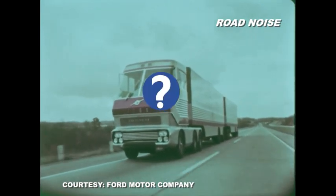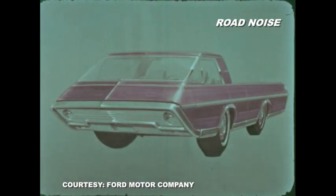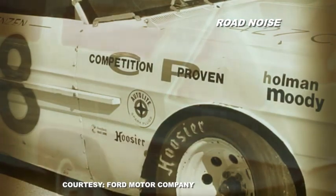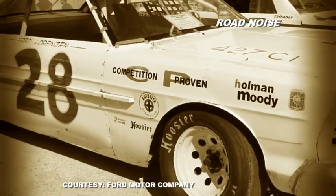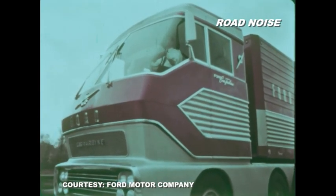So whatever happened to Big Red? Ford scientists used Big Red's attributes to inspire future truck designs. Big Red ended up in the hands of the Holman Moody racing team in 1970. And today, Big Red's whereabouts are unknown — but I bet somebody knows where it is.